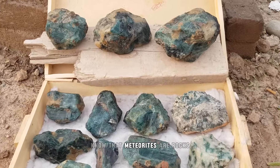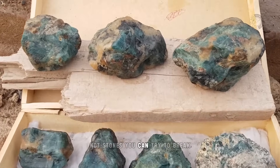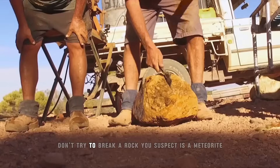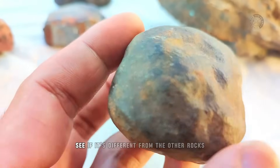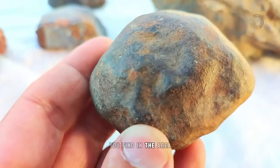First of all, know that meteorites are rocks — not stones you can try to break. And for God's sake, don't try to break a rock you suspect is a meteorite. First, analyze the weight. See if it's different from the other rocks you find in the area.